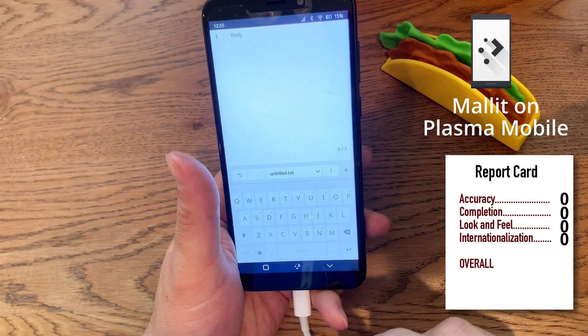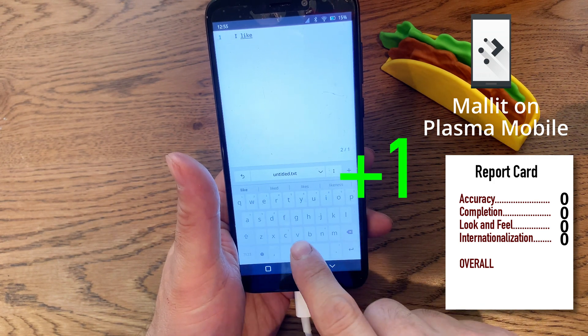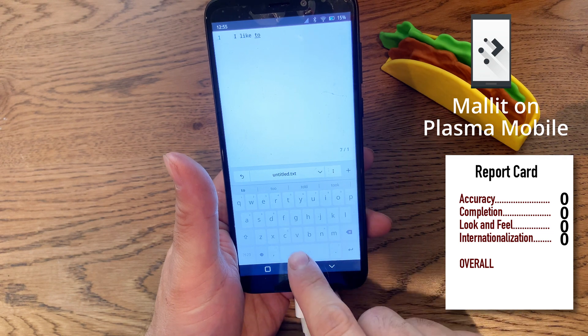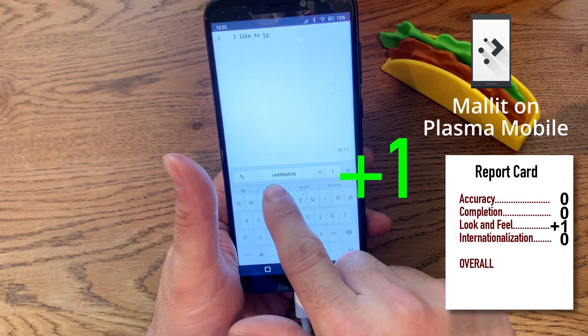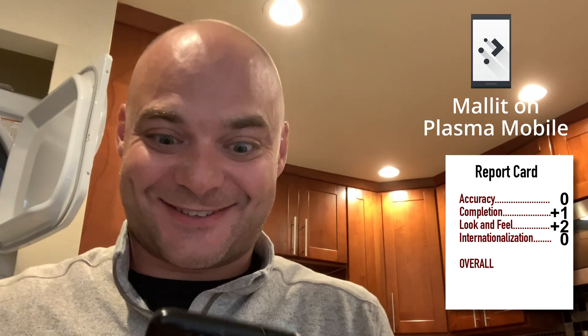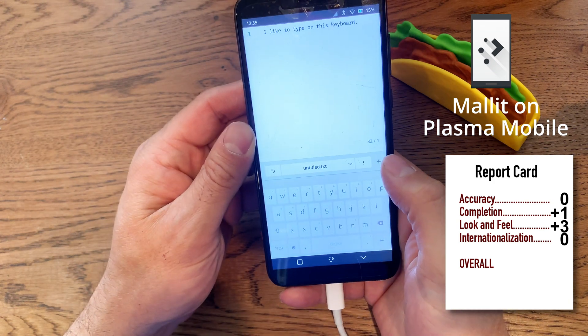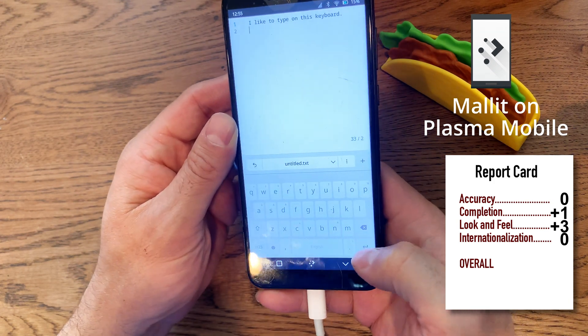This is the Maliit keyboard on Plasma Mobile. Look at that — this doesn't work too bad. The keys are a little bit smaller but it does have suggestions and auto-completion. This feels more like a real smartphone rather than some kind of Linux in a mobile form factor. It even has a smiley face!